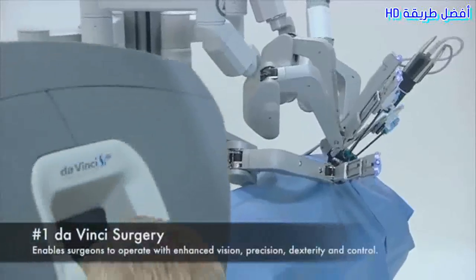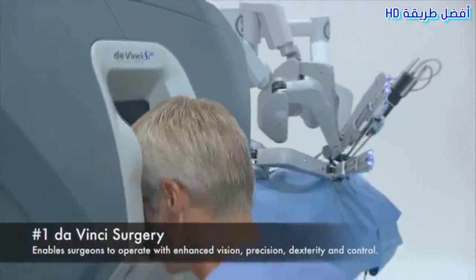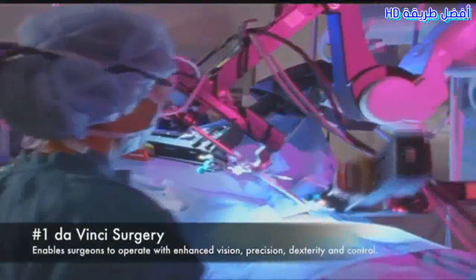1. Da Vinci Surgery. Enables surgeons to operate with enhanced vision, precision, dexterity, and control.